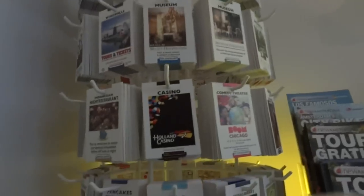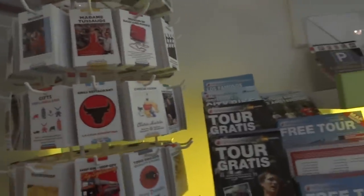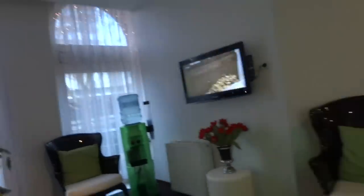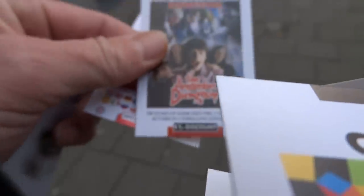These little tickets here are a great way to get discounts. The brochures are not just brochures here. Make sure and grab them, and the pull cards — a lot of them give you, like this one here, a 20% discount. 20% off at the Amsterdam Dungeon, 5 euro off. So you can really save some money.